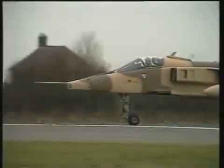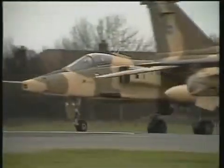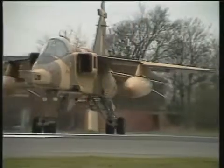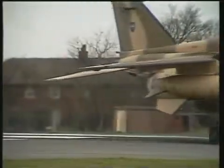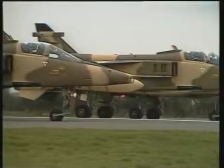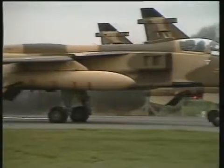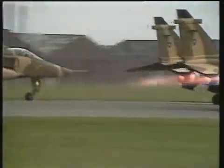One of the smallest of the fast jets is the Jaguar. A neat little bird with stocky legs to give plenty of ground clearance even with huge tanks or bombs underneath. Britain and France collaborated to build 573 for various customers. These three are seen on takeoff from Lancashire on the delivery flight to Oman in the Persian Gulf.